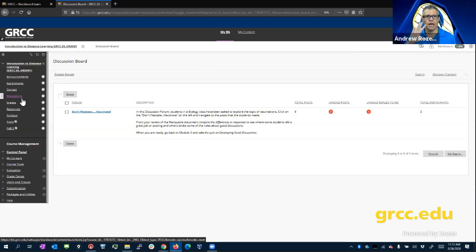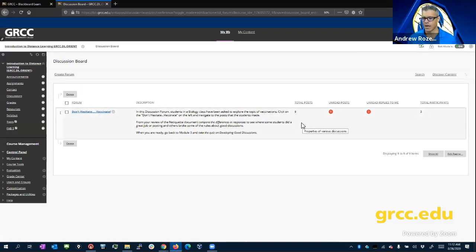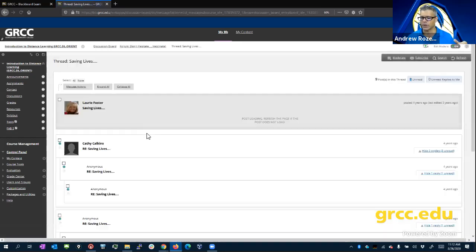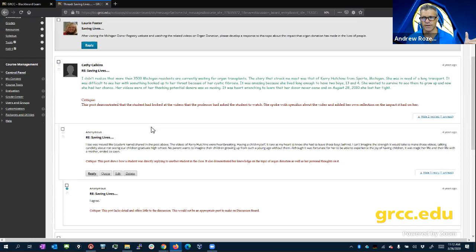The cool thing about an asynchronous online class is that you're not time-boxed into a particular moment. You don't have to be online at a specific time every Wednesday. You're allowed to do work on your own schedule, although there will be due dates. Discussions are usually graded, and typically require you to post and also reply to two of your classmates' discussions.